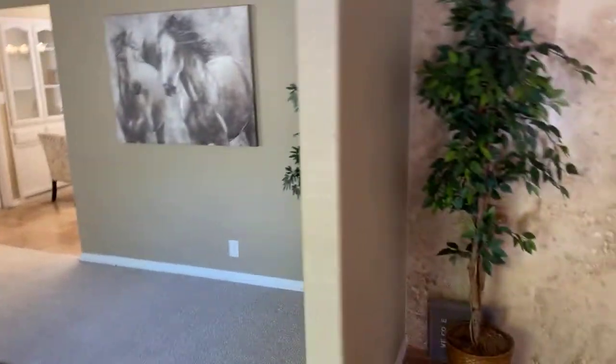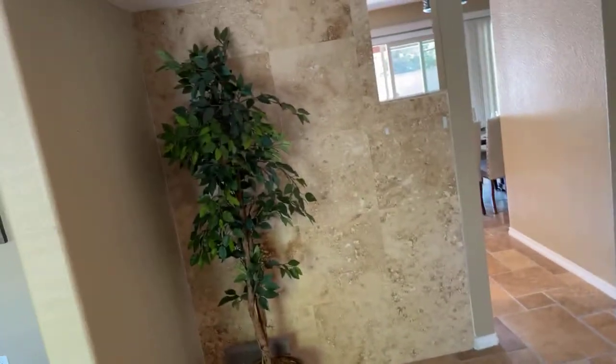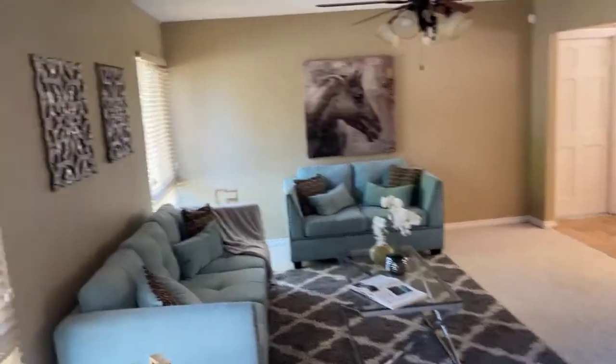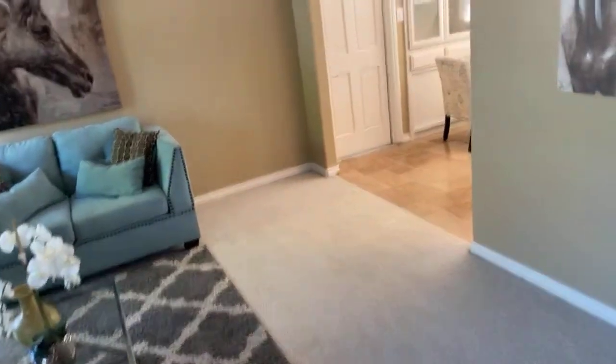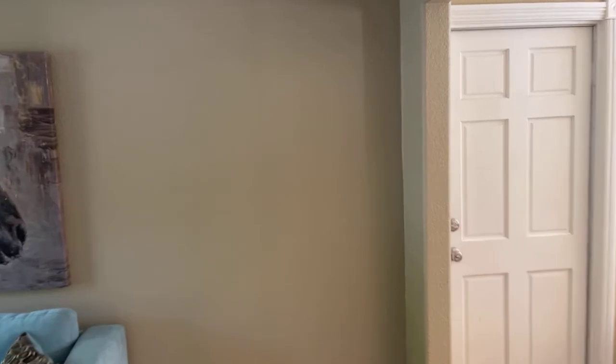So you come into this grand entrance foyer area. The floors have this beautiful tile. It's nicely painted in here so it looks amazing. You've got one living space over here staged absolutely beautifully with nice carpet. And then this is the door over here into the garage.